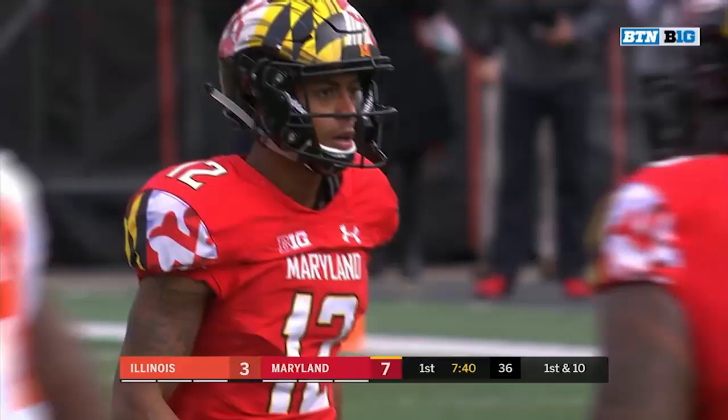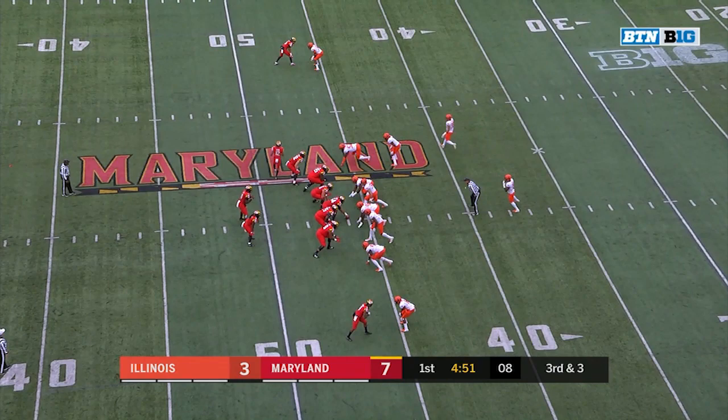Great throw, great catch, 26 yards. Paul Millan is right back on the field, so he only sat out a couple of plays. 3rd and 3.